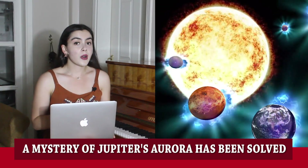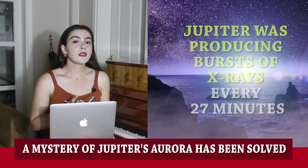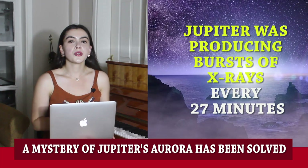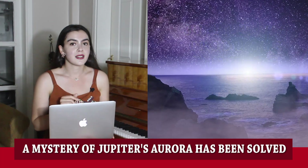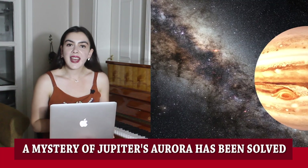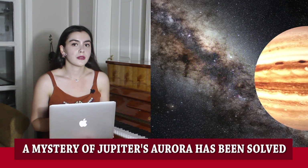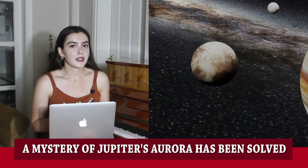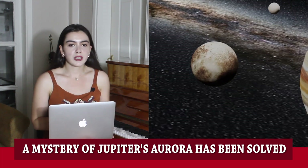X-ray auroras occur at Jupiter's south and north poles. During this observation, Jupiter was producing bursts of X-rays every 27 minutes. Jupiter's magnetic field is extremely strong, about 20,000 times as strong as Earth's, and therefore its magnetosphere — the area controlled by this magnetic field — is extremely large.